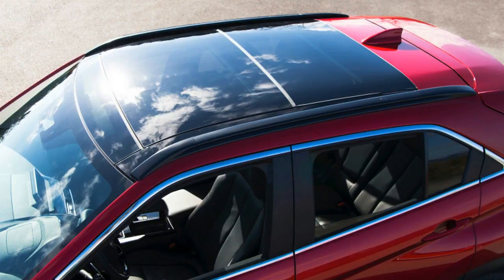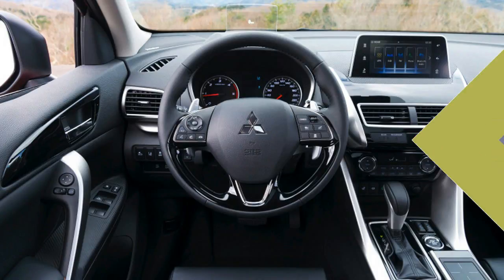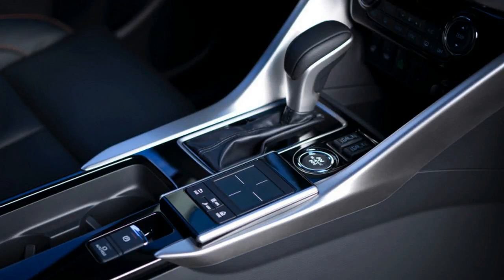Interestingly, the Eclipse Cross is within an inch or two size-wise compared with the existing Outlander Sport, though this should change down the road when a newer, smaller Outlander Sport is introduced. The interior follows a similar theme to the exterior.